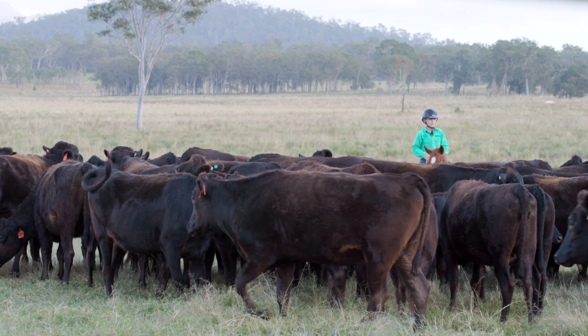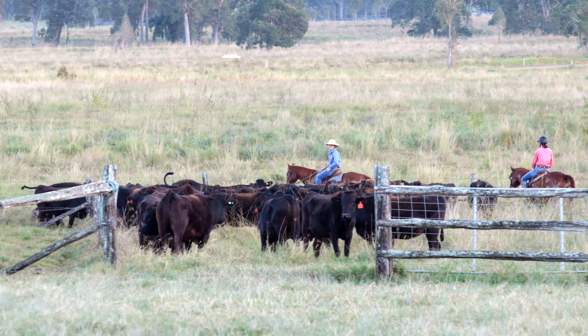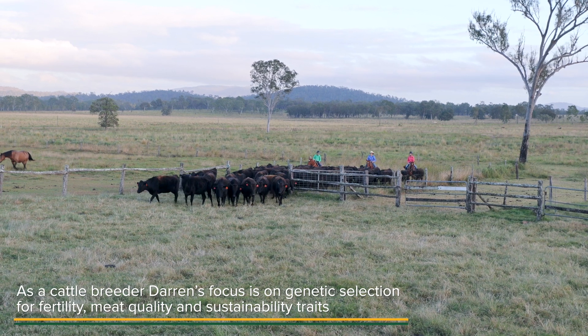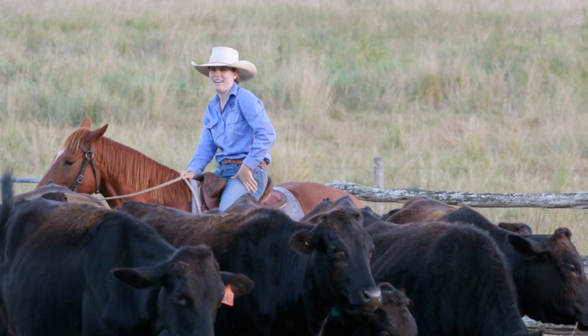The reason we went to Wagyu is because we had trouble with fertility — it really kicks that away from the first cross. When you get there, you start to realise the real traits that people chase Wagyu for is the meat-eating quality. The value of the carcass is driven by the carcass weight and the marble score. We can have a swing in value of $2,000 to $3,000 for the same animal that's cost you the same to breed and feed.